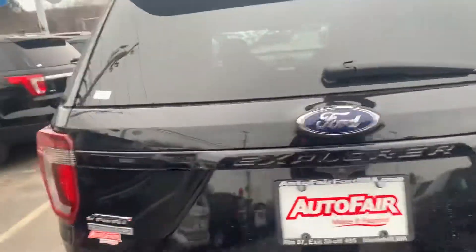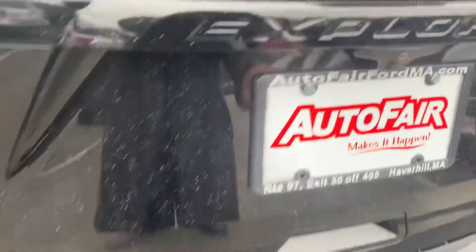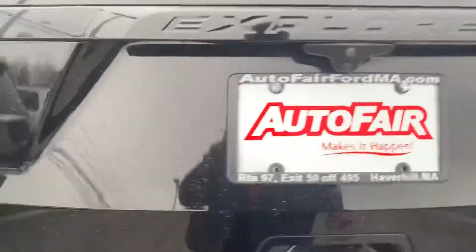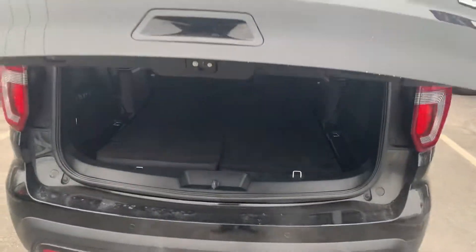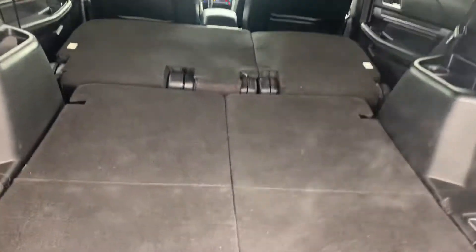This one does have voice navigation, and it's got a power lift gate as well. Look at that — absolutely beautiful. That's very convenient. It's got third row seating; right now all the seats are folded up.